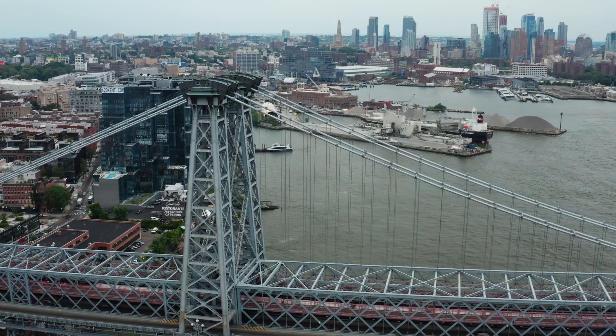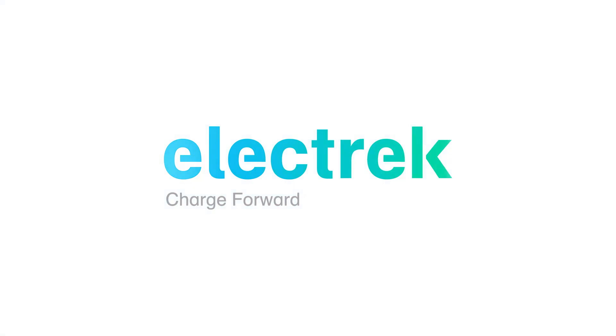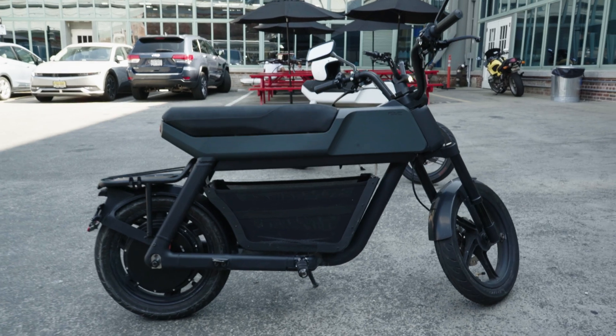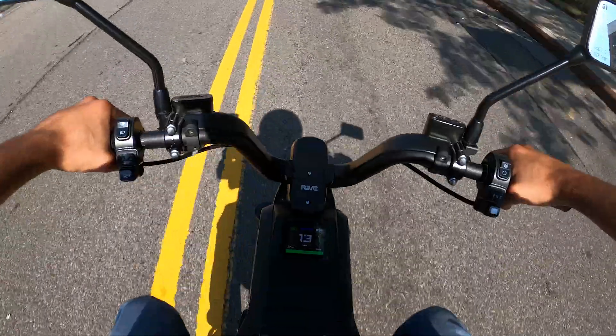Hey, it's Steve with Electric, and today we're going to take a look at the Pave BK, built right here in Brooklyn. The BK is a fully street legal motorbike with a top speed of 30 miles per hour and a range of up to 50 miles.